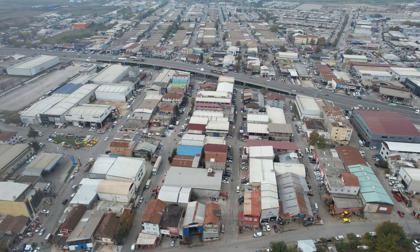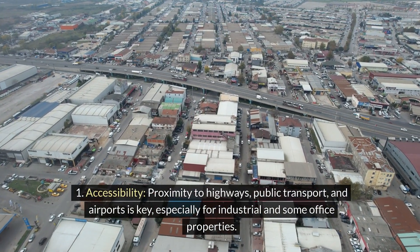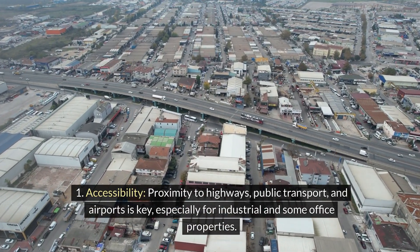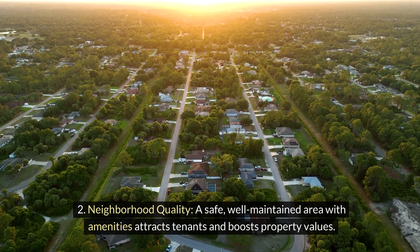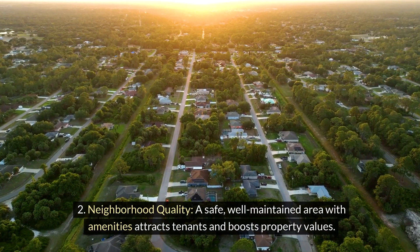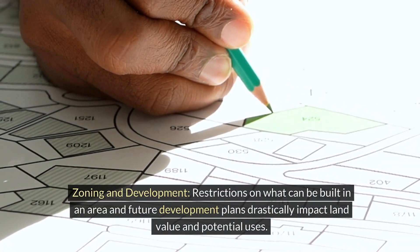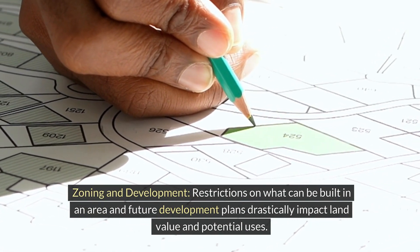Location, location, location. Accessibility: proximity to highways, public transport, and airports is key, especially for industrial and some office properties. Neighborhood quality: a safe, well-maintained area with amenities attracts tenants and boosts property values. Zoning and development: restrictions on what can be built in an area and future development plans drastically impact land value and potential uses.